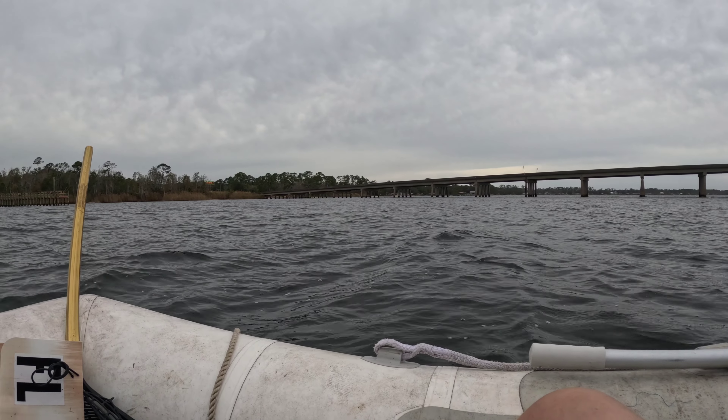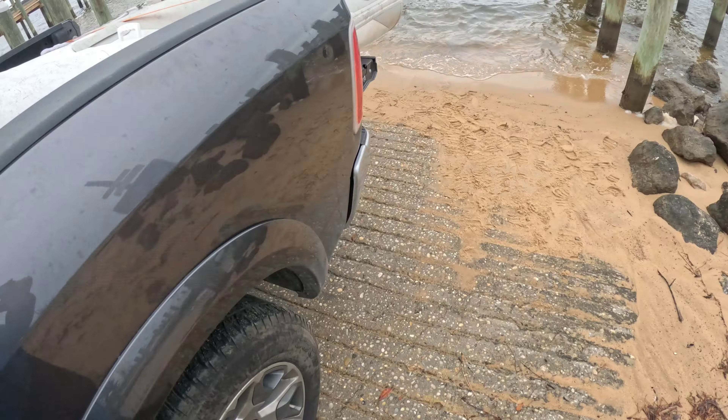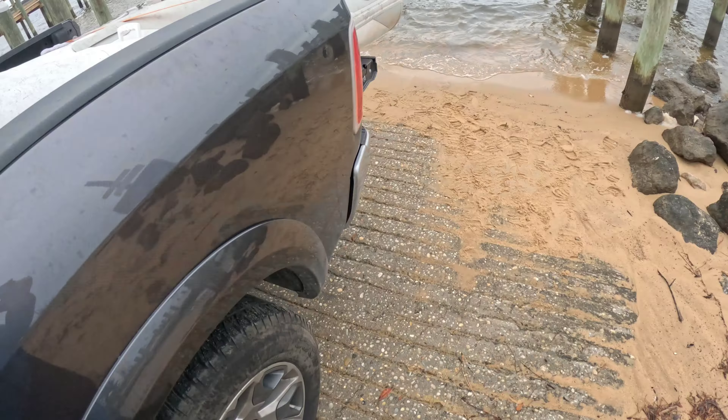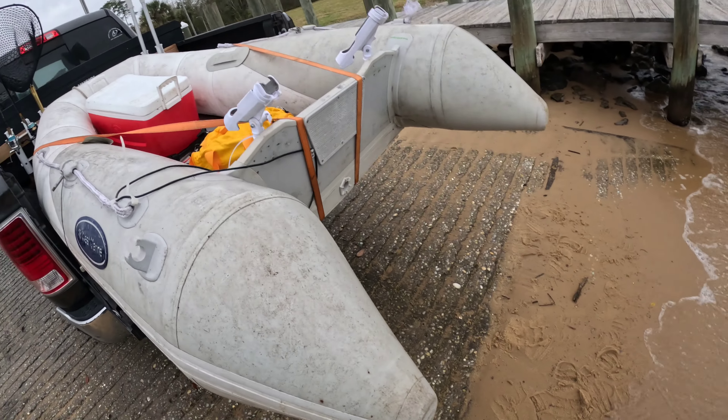So you can tie off to it and it puts you right where you need to go. All we got to do is catch something. Still not any calmer out — actually it's getting a little worse.